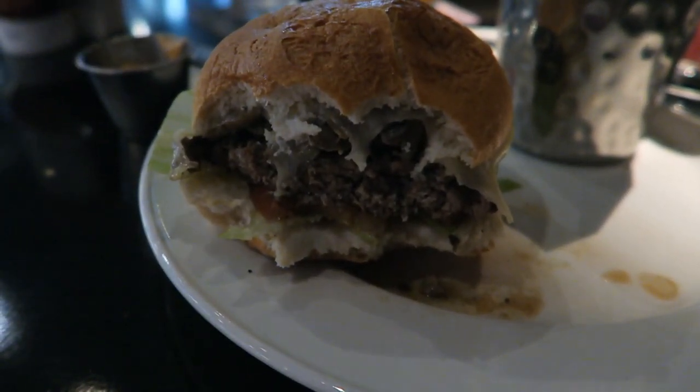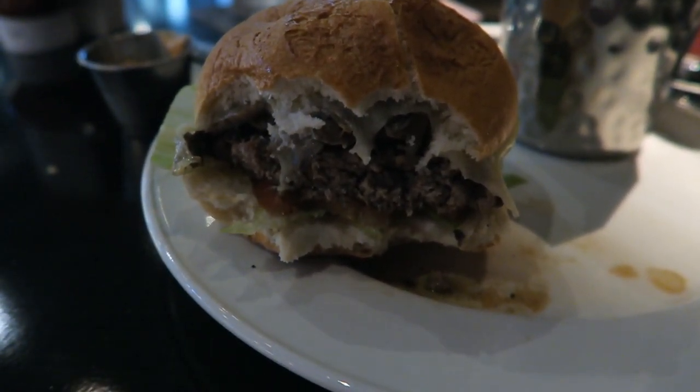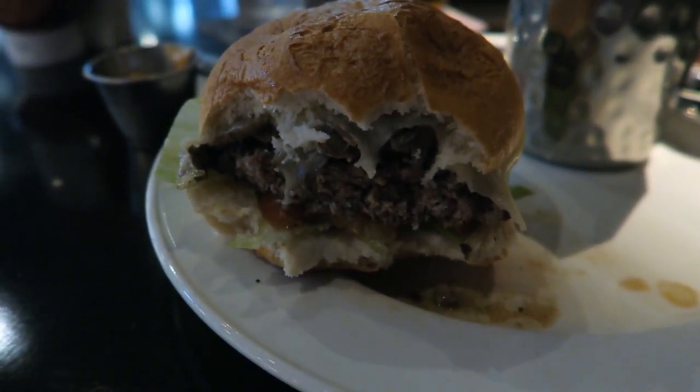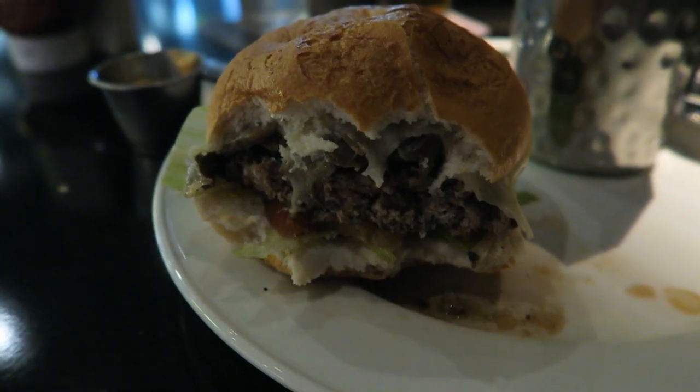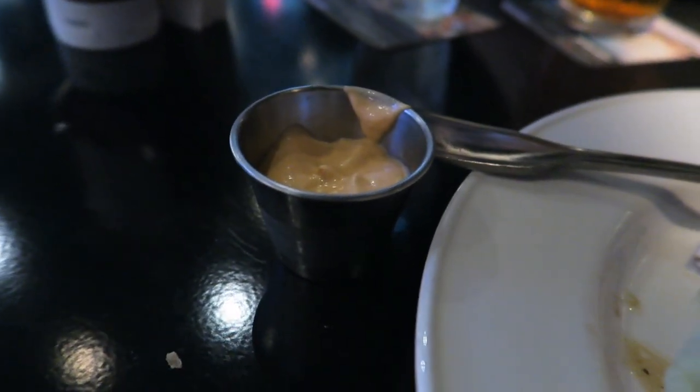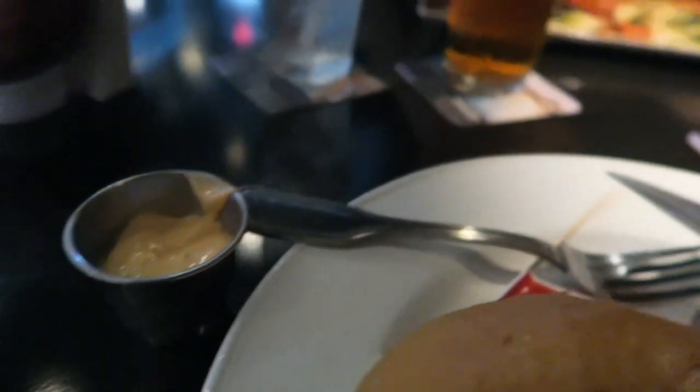This is one of the best gluten-free burgers I think I've ever had in my life. It is so good - cooked perfect. The bun is so soft and not dry, easy to eat. We will definitely be coming back here again. The fries are really good too - Brian agrees. They came with this zesty sauce that's got some heat to it. Brian's flat iron has a lot of garlic in it - really good.